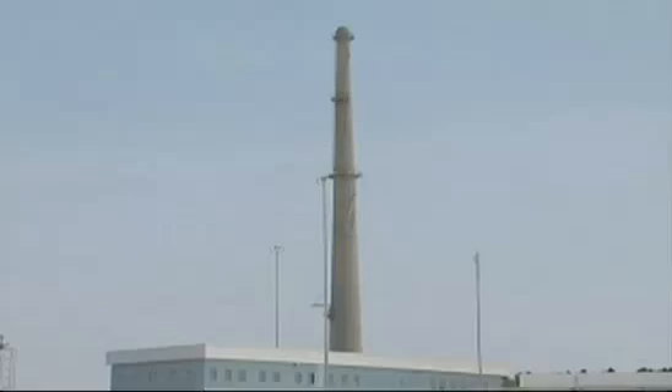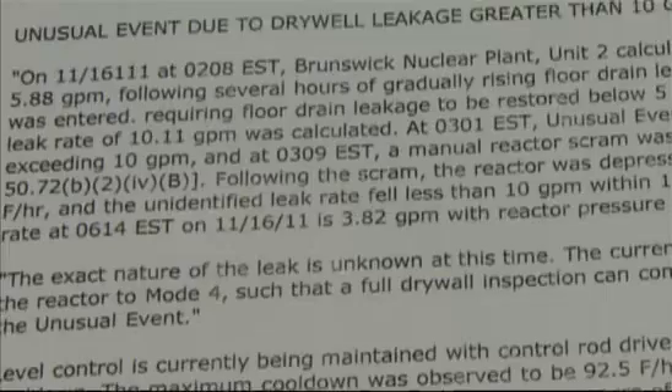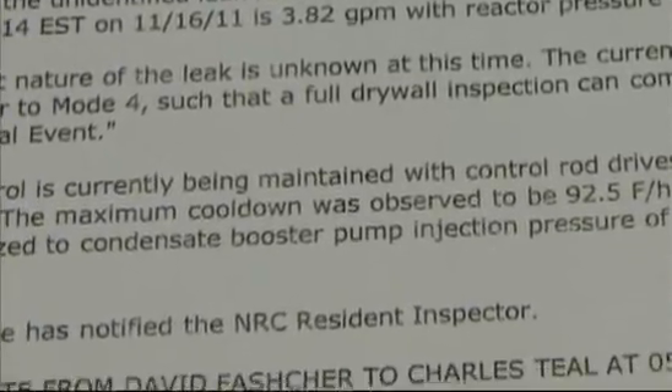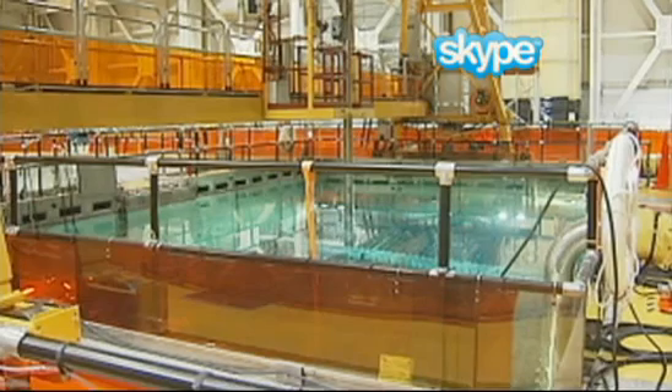Environmentalist Tom Clements with Friends of the Earth tracks nuclear issues primarily in South Carolina and Georgia. But the unusual event report posted Wednesday morning by Progress Energy's Brunswick plant grabbed his attention. One reason that that's significant is because this type of reactor — a boiling water reactor — it goes directly through the core of the reactor where the radioactive material is contained.